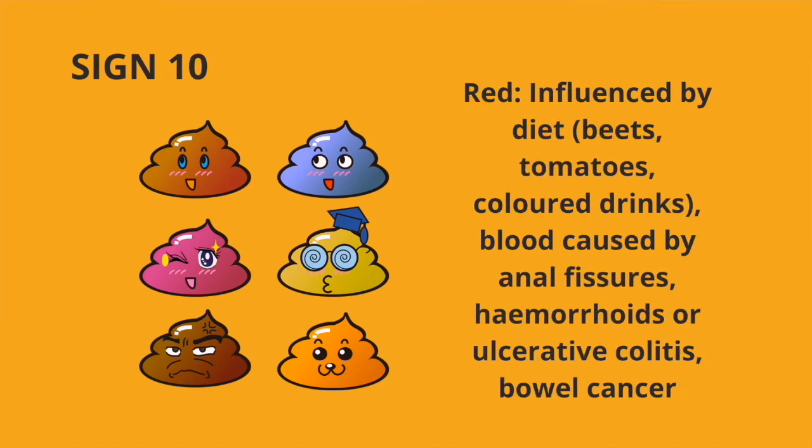Sign number ten, red poop. This can be influenced by diet such as beets, tomatoes, coloured drinks. It could also be caused by blood during anal fissures, hemorrhoids or ulcerative colitis, or even bowel cancer. Now you know exactly what the shape, size and colour of your poop means, but what can you do about it?